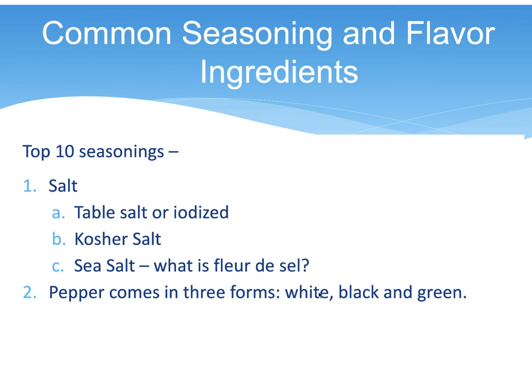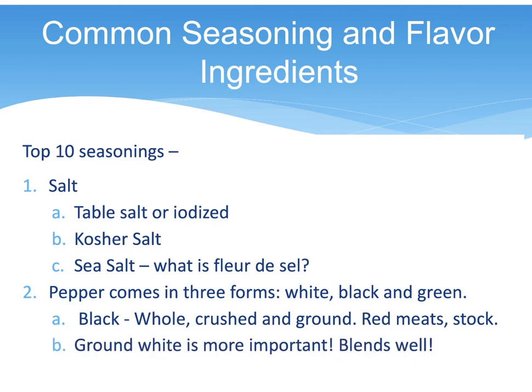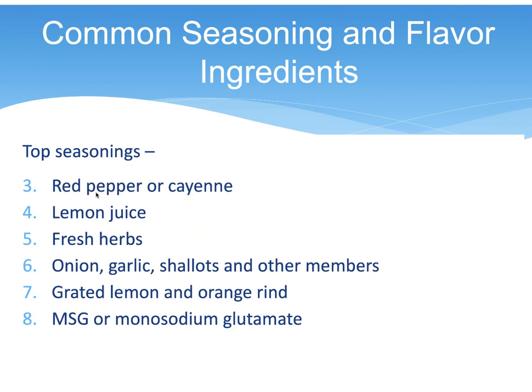Pepper comes in three forms: black, white, and green. Black pepper is usually whole, crushed, or ground — it's good for red meats and stocks and takes a while to develop flavor. Ground white pepper blends well and is good in cream sauces. Green pepper is more expensive and is just the immature berry. Black is a fully mature berry with the husk still on; white is a mature berry with the husk removed.